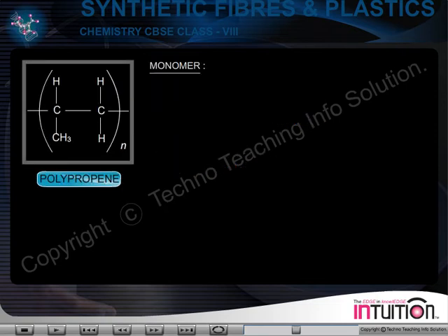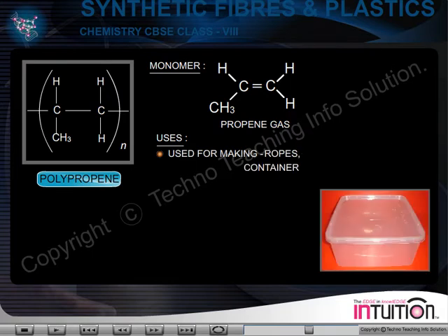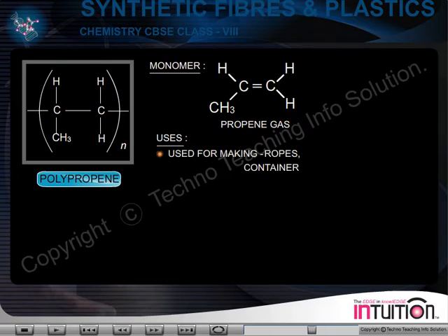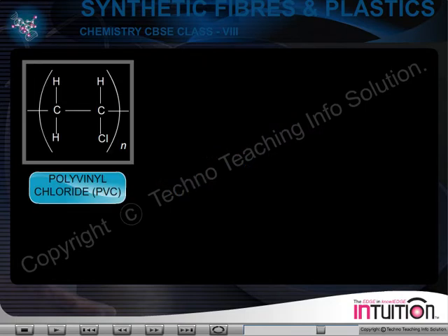Polypropane — Monomer: Propane gas. Uses: It is used for making ropes and containers. It is also used for making covers of automobile batteries.